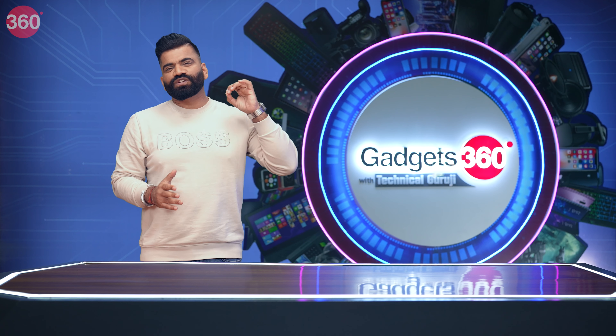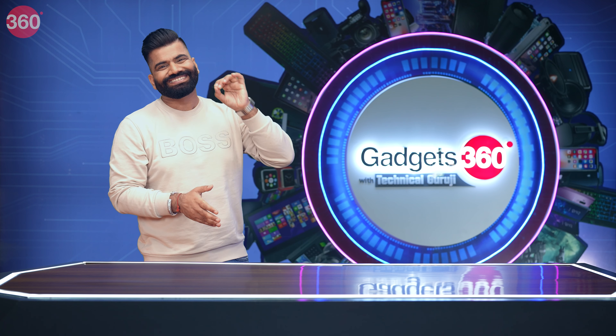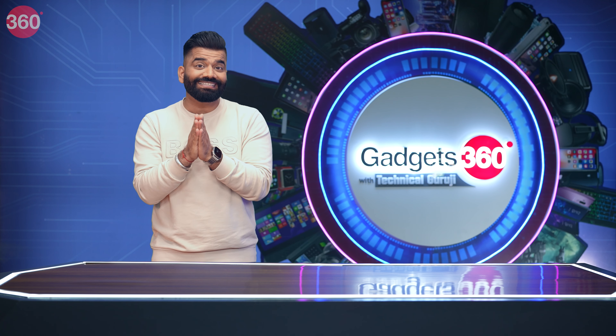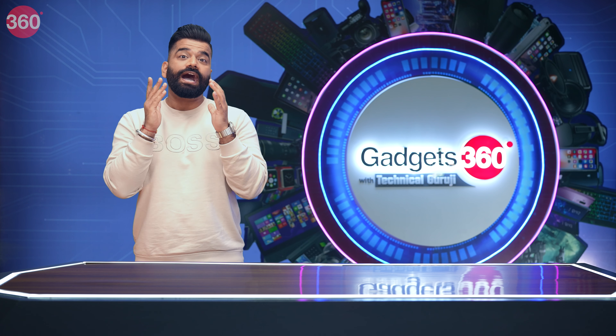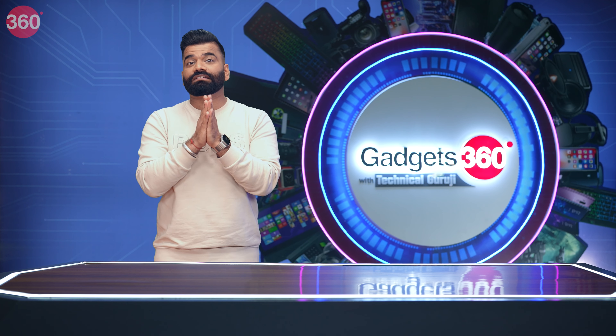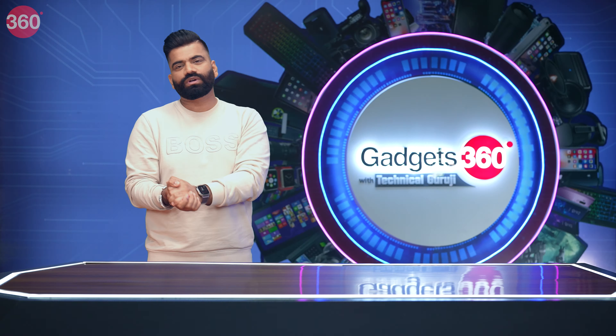Hello guys, welcome back to a fresh episode of your favorite show about gadgets — Gadgets 360 with Technical Guru Ji. Today in this episode we have some interesting gadgets, some interesting tech tips, and answers to your questions — basically everything combined coming your way. My name is Gaurav, aka Technical Guru Ji, you are watching Gadgets 360 with Technical Guru Ji, so let's get started.